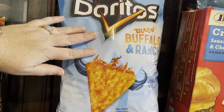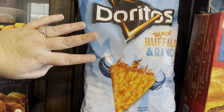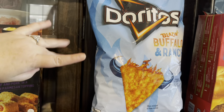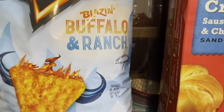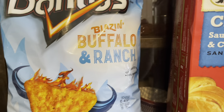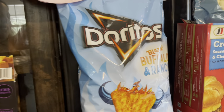I didn't write the price on this — I want to say it was $4. This is why I write the prices. Interesting flavor though — I thought my son would really like blazing buffalo and ranch. Sounds like my 11-year-old son, so I'm sure he will eat those.